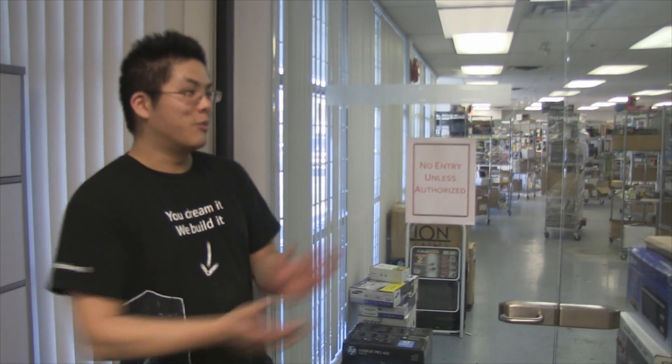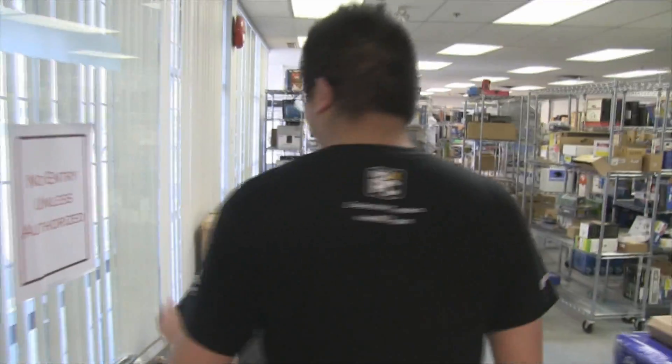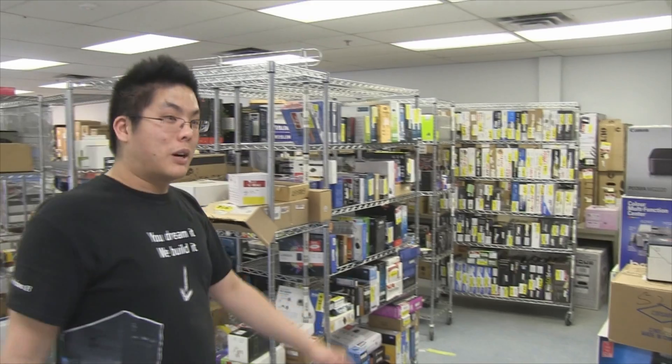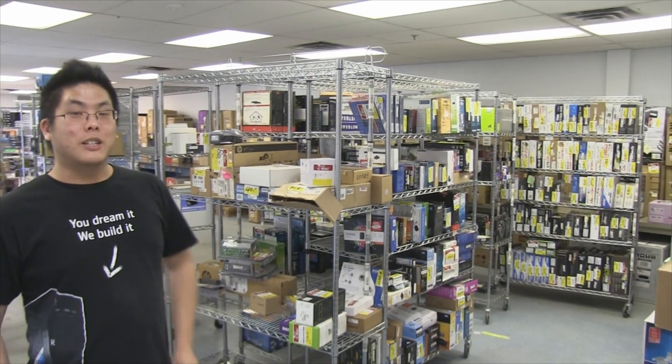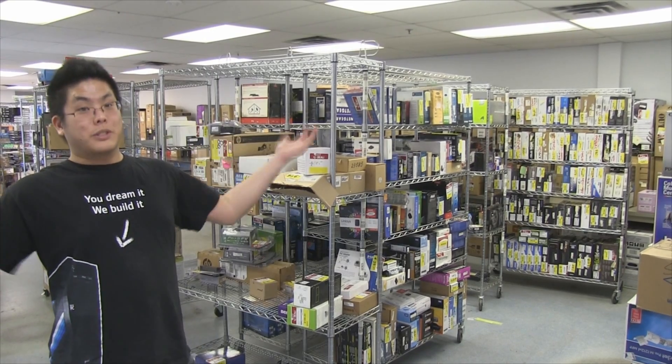We're doing it again — Warehouse Sale Part 2! We're authorized this time, they let me out of the cage. You're probably wondering why we're having a Part 2. It's not because we didn't sell enough last time — we actually sold out everything. It's because we have even more stuff to sell.